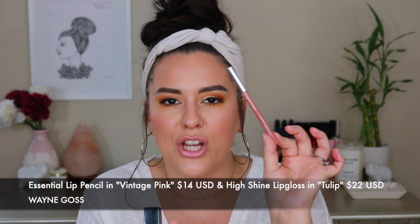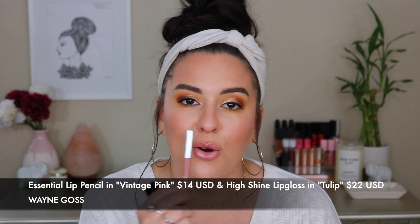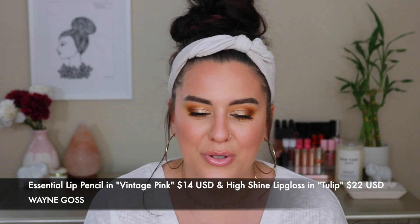Moving on to the NYX products from Wayne Goss — these two right here. This is actually the combination I have on my lips today, and it's what I've been wearing the most recently. This is the Essential Lip Pencil in the shade Vintage Pink. I line my lips — I gotta overline because I want my lips looking nice, plump, and juicy. I fill in my lips with the liner, and then top it with the Wayne Gloss High Shine Lip Gloss in the shade Tulip. I am obsessed with this lip liner.